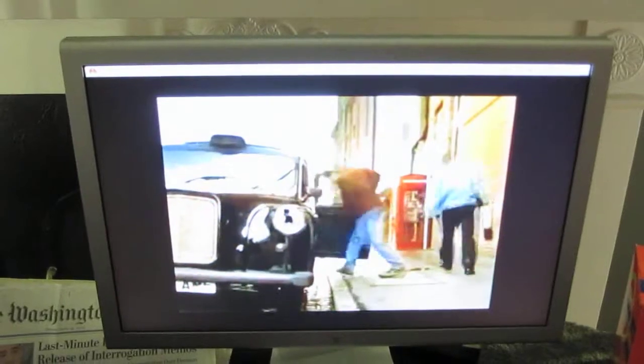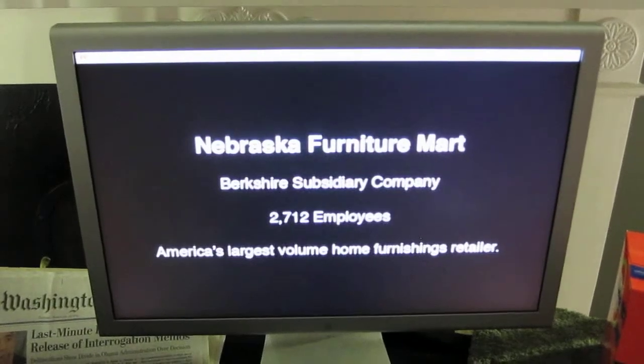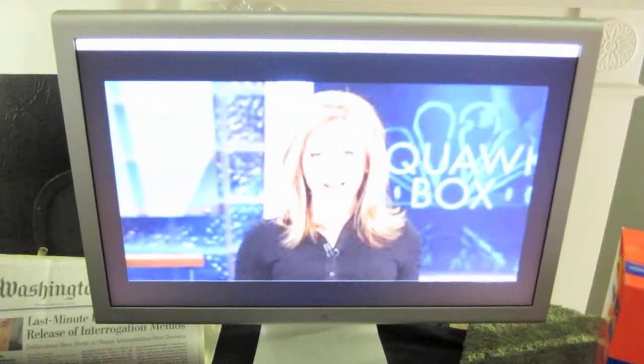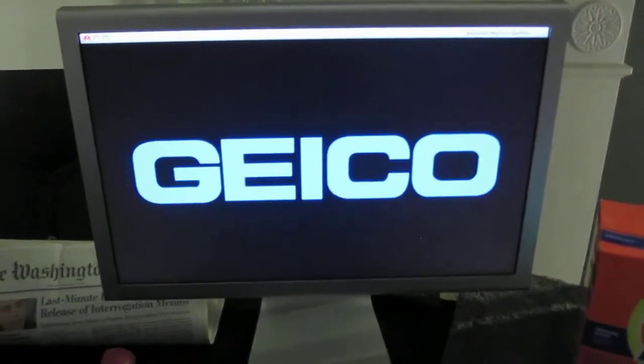American Express. Scan a Nebraska Furniture Mart barcode and it shows information about the company, interesting Warren Buffett quotes, and clips from CNBC news. Warren Buffett is known for having an amazing grasp of the markets. And there is lots more to the interactive table.